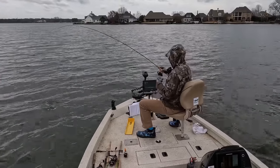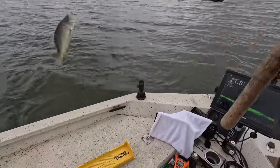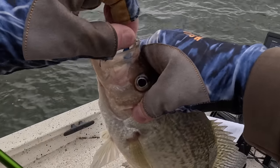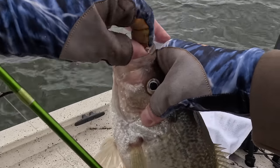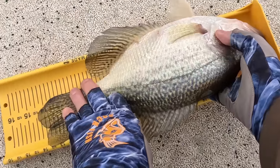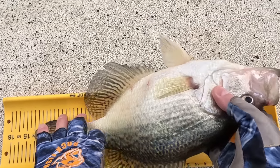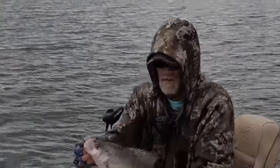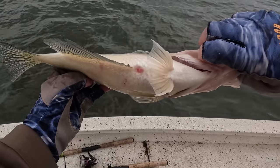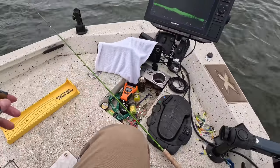That's another toad. Get in the boat. Top lip. Goodness gracious. Fourteen. Almost 14 and a half. Big old black crappie. Look at the size of that billy. I'm going to let her go. Try to catch some males.